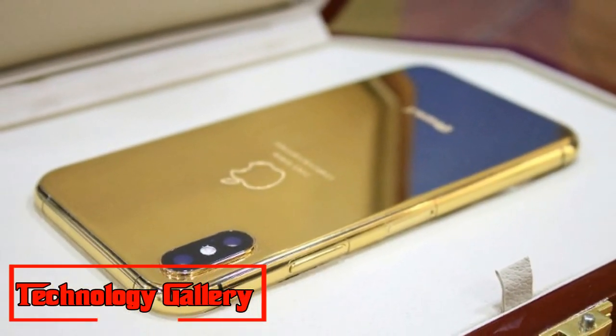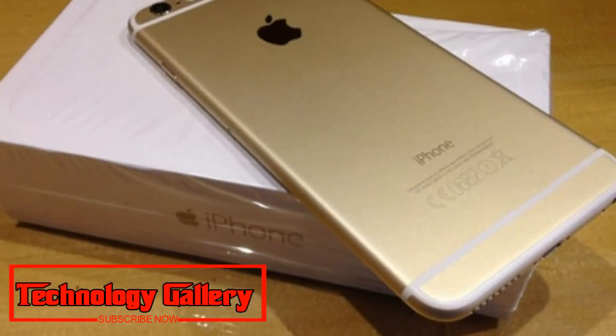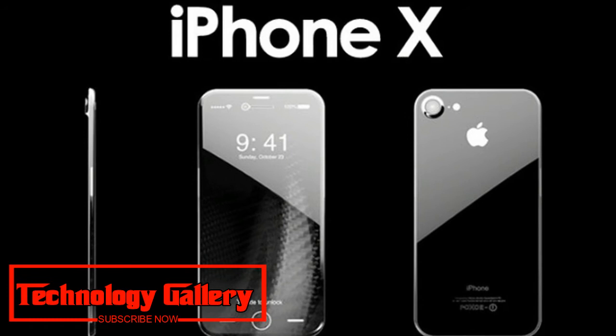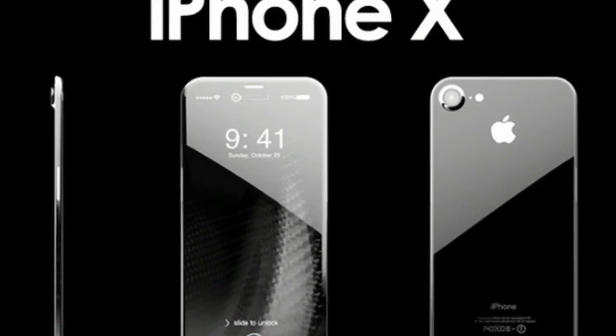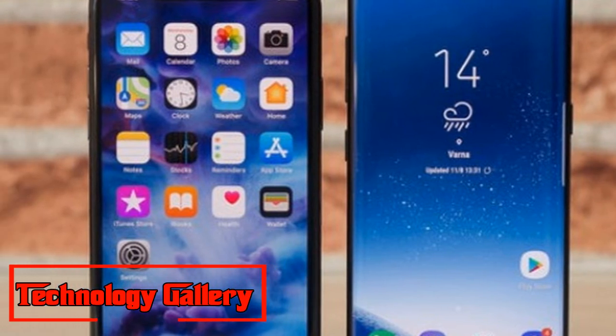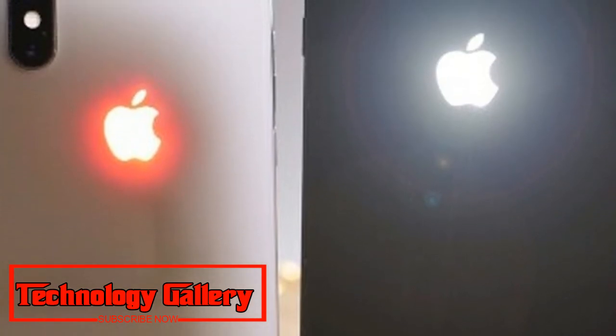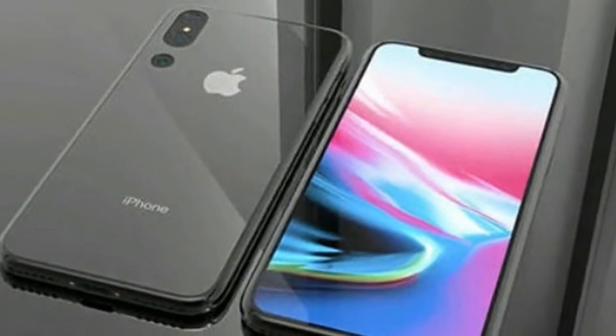The latest information is in line with the Bloomberg report, which claims the LCD or budget variation of the iPhone X 2018 will be made available in dual SIM variation in select markets. Apple has not made details of a dual SIM iPhone variation official, and it remains to be seen whether the dual SIM option will be confined to China or available across other markets as well.